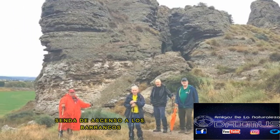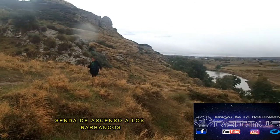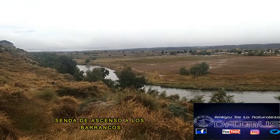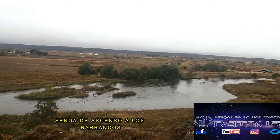En la confluencia de senderos del que hemos descendido, ahora ascenderemos. Es donde empieza el barranco de ascenso, el de la Raya. La lluvia ha cesado desde la salida de la mina, lo que nos permite disfrutar mejor de esta zona.